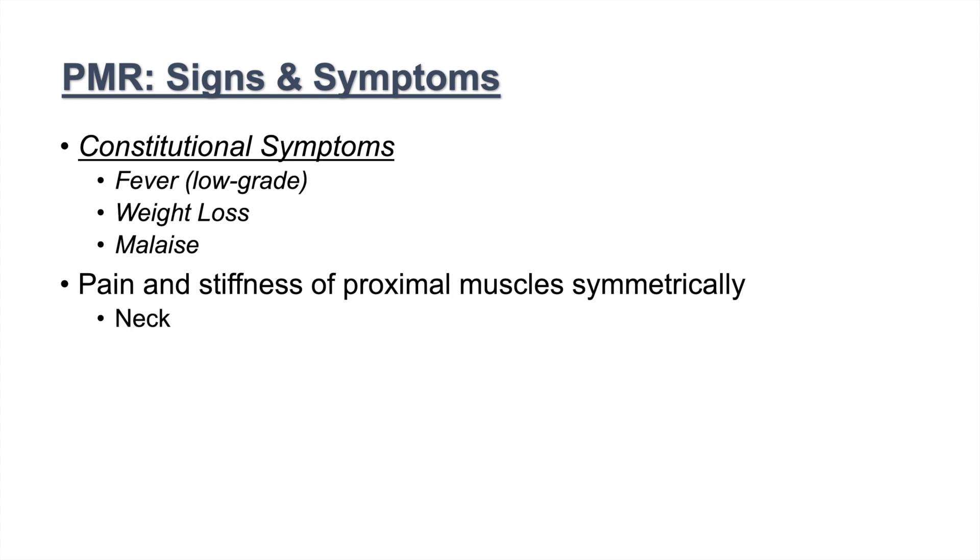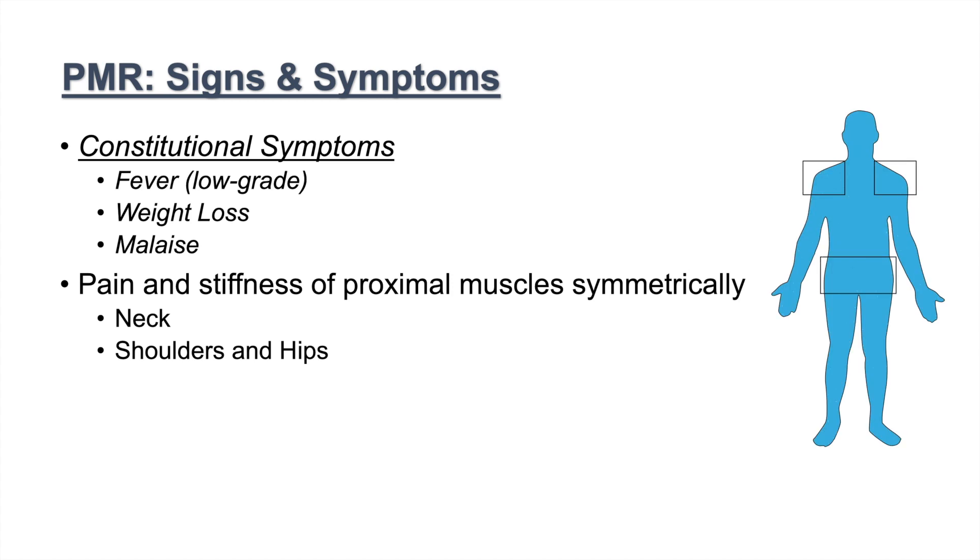The areas affected are generally the neck, shoulders, and hips. Those are the key areas for polymyalgia rheumatica — pain and stiffness of the neck, and usually symmetrical on both sides for the shoulders and hips. These are the areas where PMR affects.